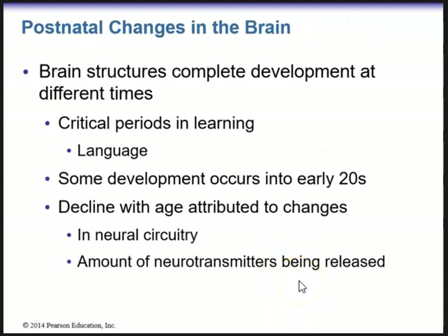Brain structures complete development at different times, and there are critical periods in learning — especially early on when children learn language. Some people believe you can teach children languages even in utero. We know that some development of the brain continues into the early twenties. However, with age, we have a decline of brain function attributed to changes in neural circuitry and the amount of neurotransmitters being released.